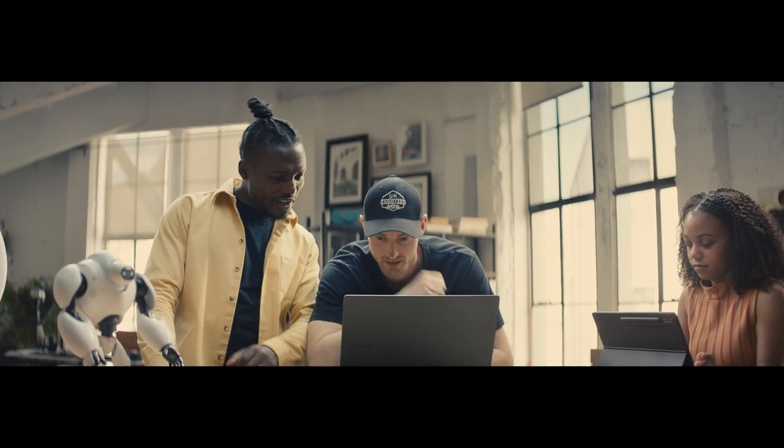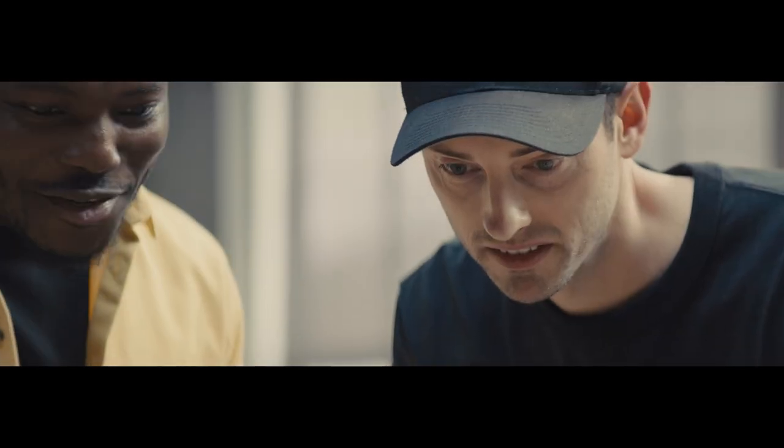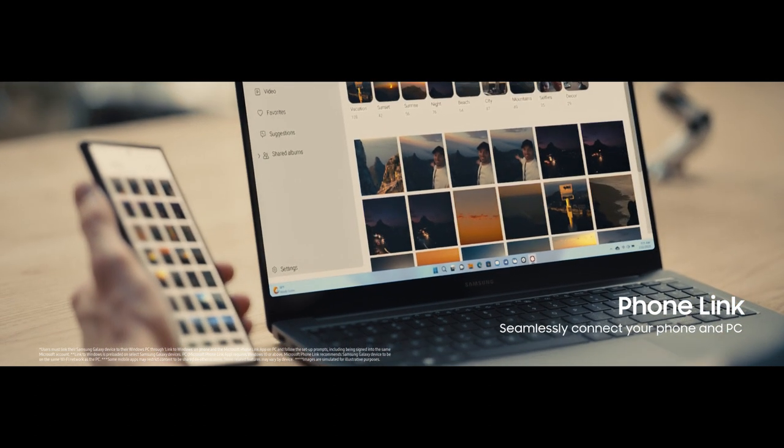Hey Alexis. Hey. Hey Mike. What are you working on? Just editing some photos. Wow, that looks epic. How did you get that on there so quickly? It synced automatically from the S23 Ultra, so I can link it from my phone to my PC.